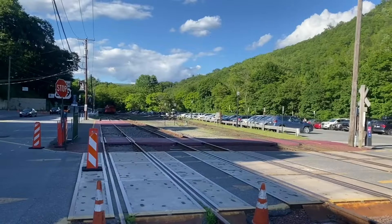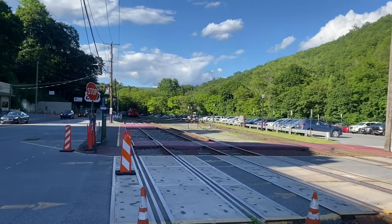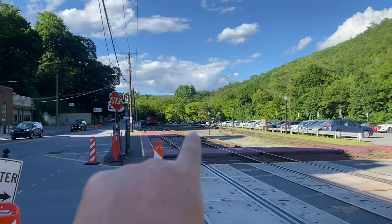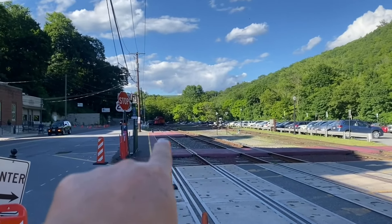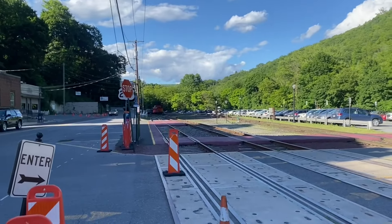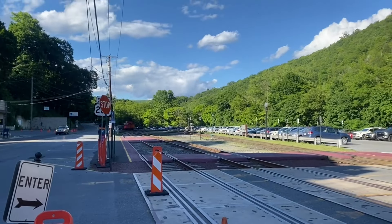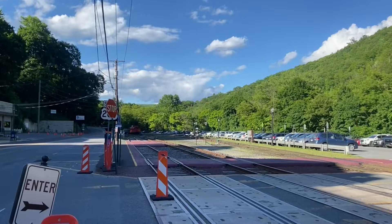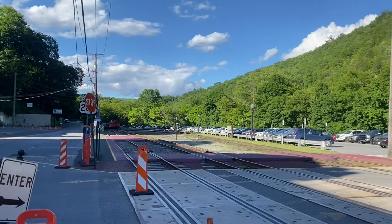We've made it to our next destination, Jim Thorpe with the Redding Northern. This is looking back towards the north part of the yard. Right here you can see these two paved areas — that's where they've been loading the bud cars. I don't know if they're still out on a trip right now. It's kind of late in the evening, or if they just haven't gotten back yet.